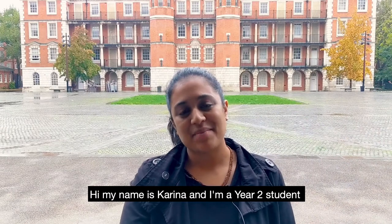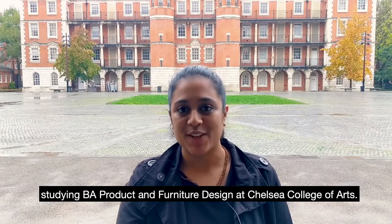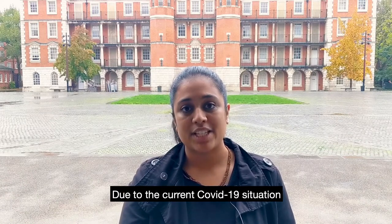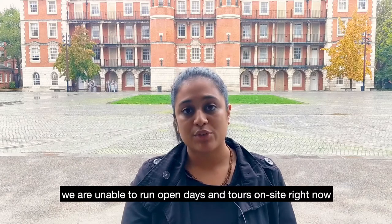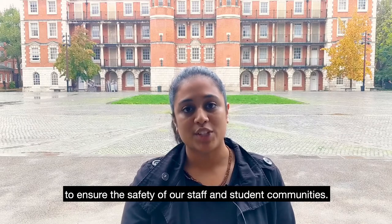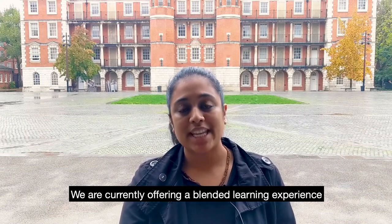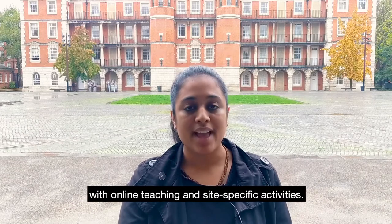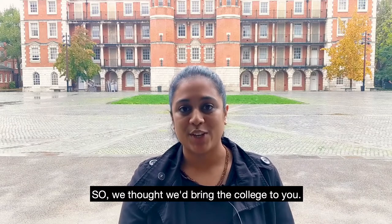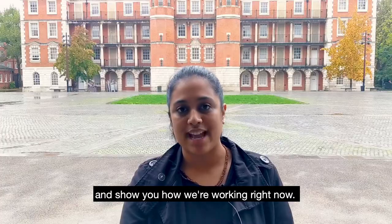Hi, my name is Karina. I'm a Year 2 student studying BA Product and Furniture Design at Chelsea College of Arts. I hope you are doing well. Due to the current COVID-19 situation, we are unable to run open days and campus tours on-site right now to ensure the safety of our staff and student communities. So, we thought we would bring the college to you. I'll be showing you around the key areas of the college and show you how we are working right now.